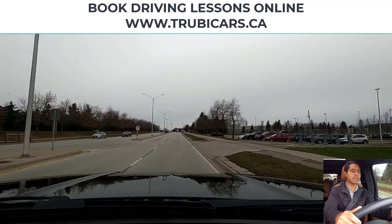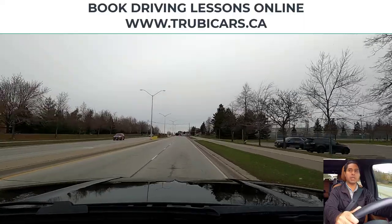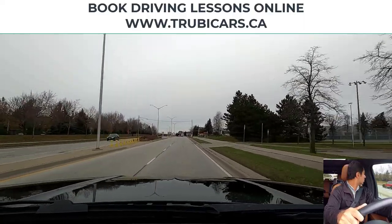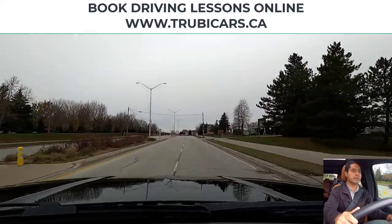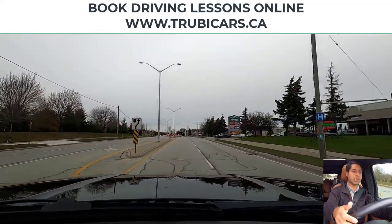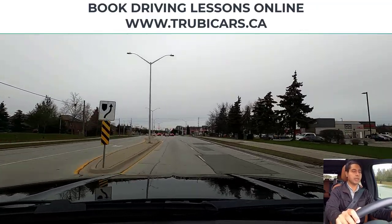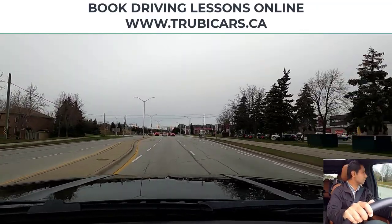Next intersection we are turning left, so I'm going to signal, mirror check, shoulder check, change lane to the left, and cancel the signal for now. When I get closer to the intersection I will put it back on. I can signal again now — there is a turning lane, so shoulder check and I go into the left turning lane.